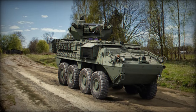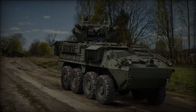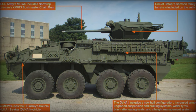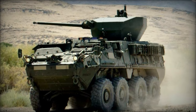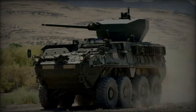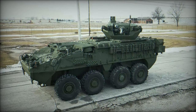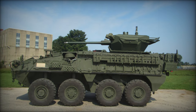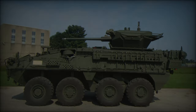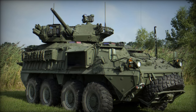The Stryker Double V Hull (DVH) represents a significant enhancement over the previous M1126 Infantry Carrier Vehicle design. The key innovation is its double V-shaped hull, which provides superior protection by deflecting blasts from underneath the vehicle. This design significantly reduces the impact of explosive devices such as IEDs and mines, offering increased survivability for the crew. Alongside the hull shape, the Stryker DVH also benefits from reinforced armor and suspension upgrades, ensuring resilience against explosive threats and mobility in combat scenarios.